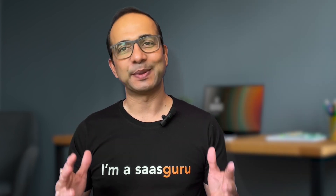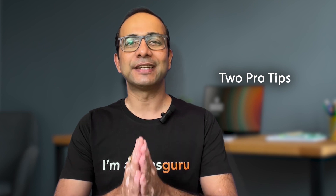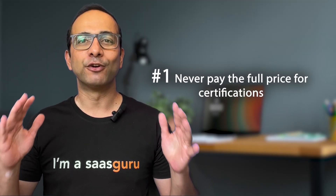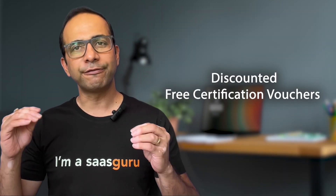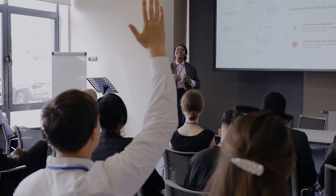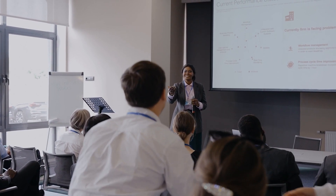Certification is an expensive process, so here are two pro tips to help you save tons of money. Number one: never pay the full price for certifications. There are several ways to get a discounted or free certification voucher. The secret is to get involved in the Salesforce community — networking and being an active participant can lead to some serious rewards.